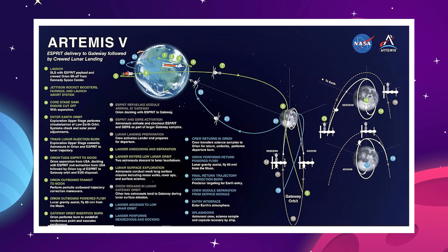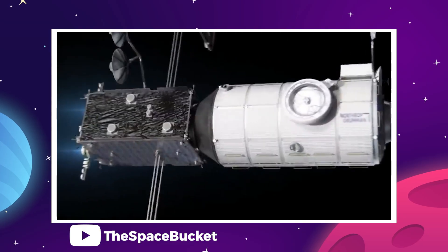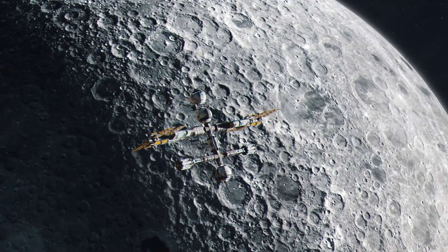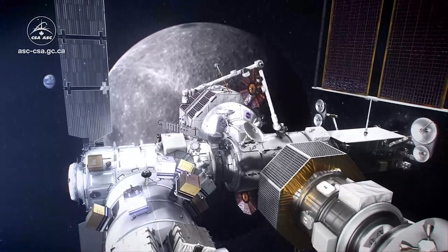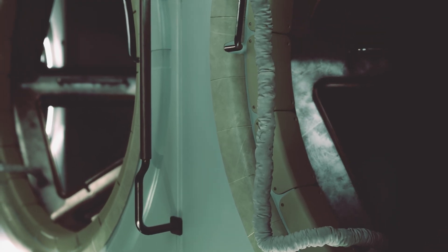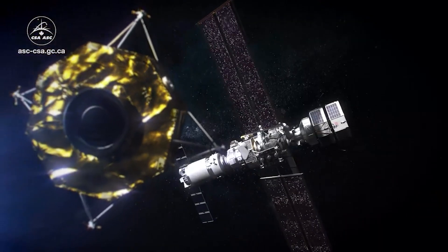Coming to Gateway with Artemis 5 in 2029, also on the SLS Block 1B exploration upper stage, will be the European System Providing Refueling, Infrastructure, and Telecommunications — or Esprit. In addition to everything in the name, the new module will finally deliver a cupola-style observatory window to the Gateway Station, so people living in orbit around the Moon can actually see the Moon. Artemis 5 is also slated to deliver the Canada Arm 3 to the Gateway, providing an external robotic system. Then with Artemis 6 in 2030, an airlock module will be delivered to Gateway, allowing astronauts to go outside and do spacewalks around the Moon — at which point the Canada Arm will become a lot more useful as well.